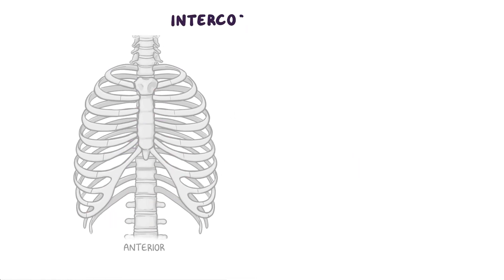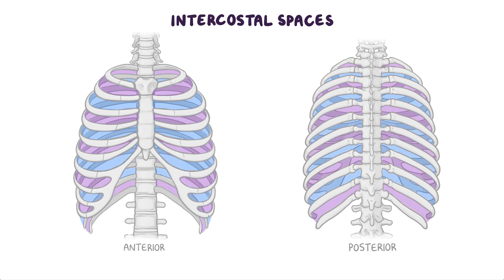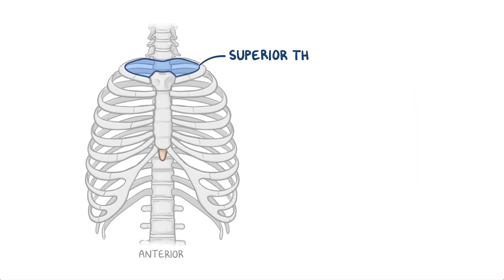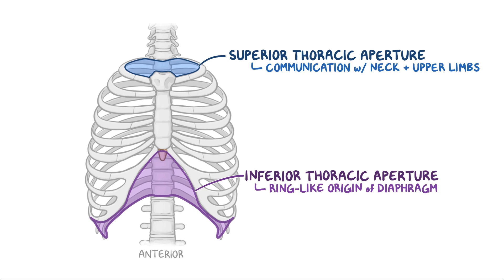There are 11 intercostal spaces that separate the ribs and their costal cartilages from one another. The name of each intercostal space is according to the rib that forms the superior border of the space — for example, the 6th intercostal space is between ribs 6 and 7. The space below the 12th rib is called the subcostal space. The thoracic cage forms a complete wall peripherally, but is open superiorly and inferiorly. The superior thoracic aperture is smaller and allows communication with the neck and upper limbs, while the inferior thoracic aperture is larger and provides the ring-like origin of the diaphragm, which completely closes this opening.